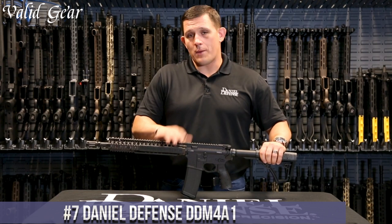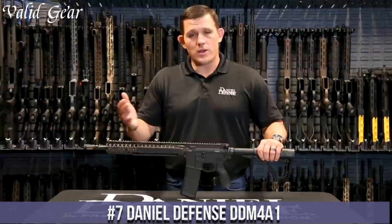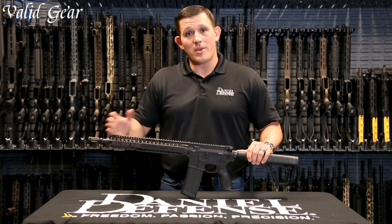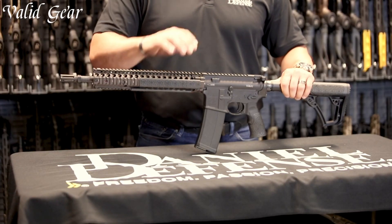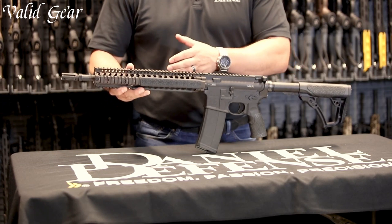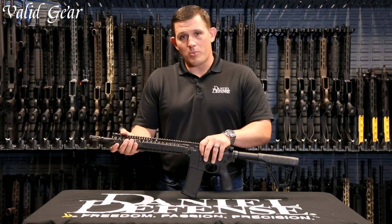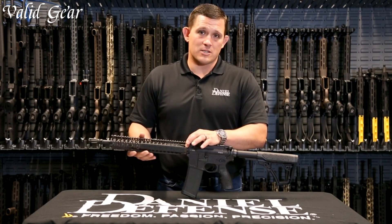Number 7: Daniel Defense DDM4v1. An iconic rifle that stands as a pinnacle of quality and innovation in the world of firearms, the DDM4v1 is a true embodiment of Daniel Defense's commitment to excellence, precision, and reliability. With a cold hammer-forged 14.5-inch barrel, this rifle delivers exceptional accuracy and consistent performance. The mil-spec upper and lower receivers ensure durability and compatibility with a wide range of accessories, featuring an enhanced flash hider and a modular, free-floating M-LOK handguard for customization and versatility.